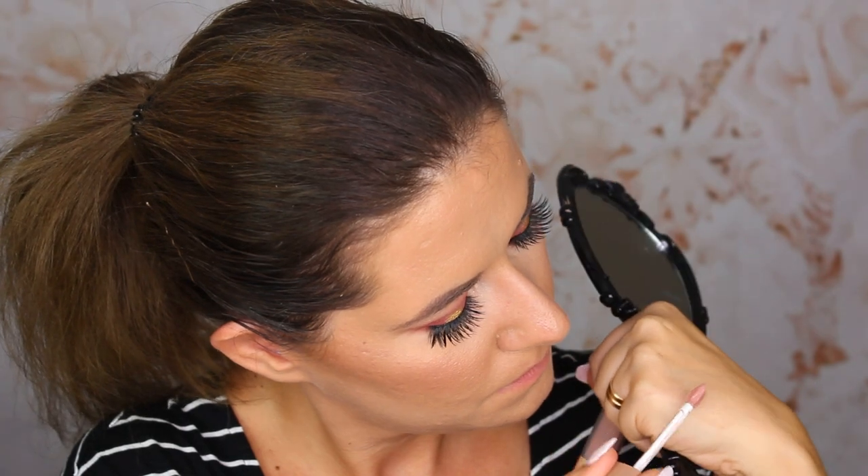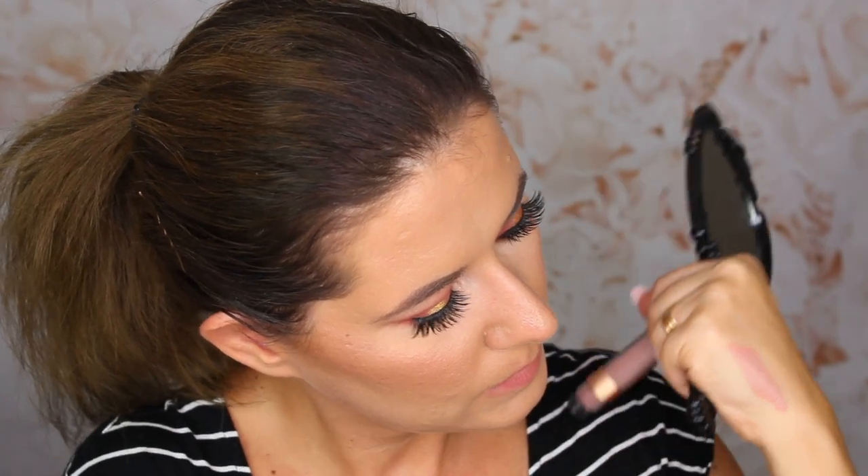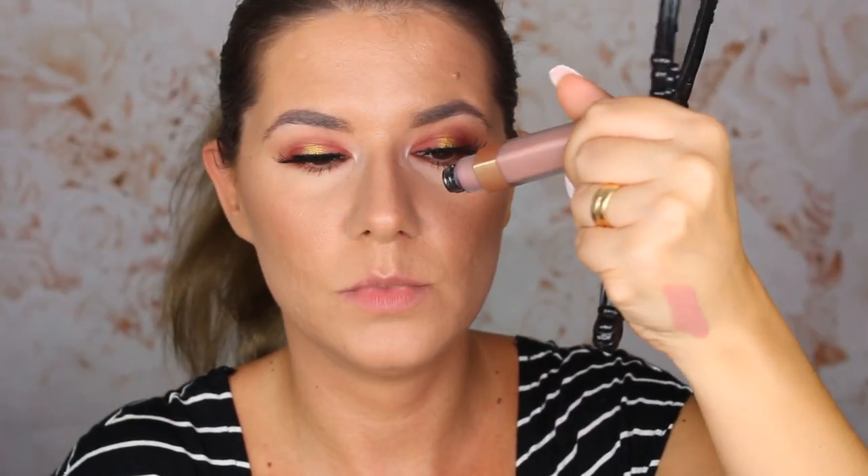The next shade we're going to try is 848, Dose of Cocoa. This one is more like a nude-brown shade with maybe a pink tone. It's very thick and I only need to dip once.